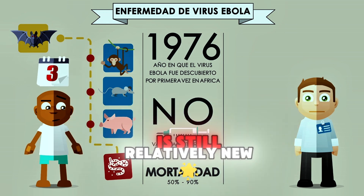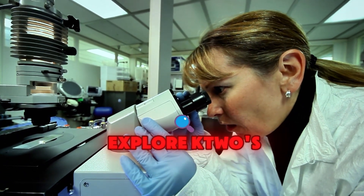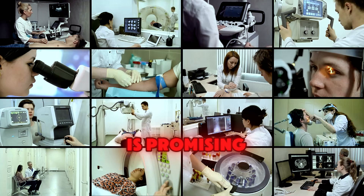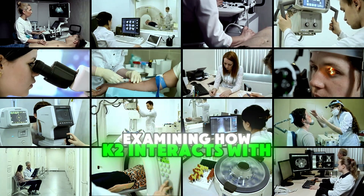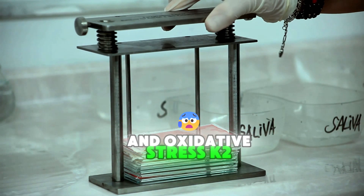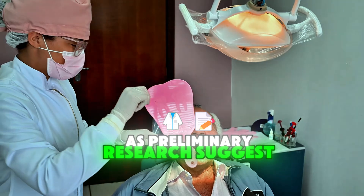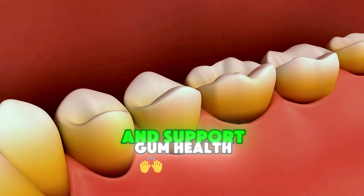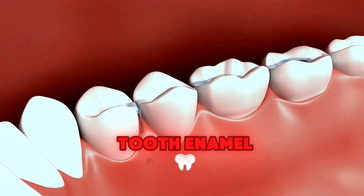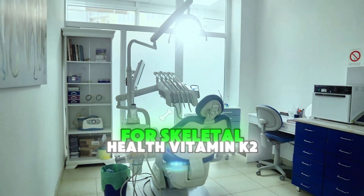Despite growing recognition of K2's importance, research on this vitamin is still relatively new, with much left to uncover. Scientists are continuing to explore K2's impact on various aspects of health, from brain function to cancer prevention, and the evidence so far is promising. Recent studies are examining how K2 interacts with other vitamins and minerals, and its potential to reduce inflammation and oxidative stress. K2 is also being investigated for its role in dental health, as preliminary research suggests it may help prevent cavities and support gum health by ensuring calcium and other minerals are properly integrated into tooth enamel.